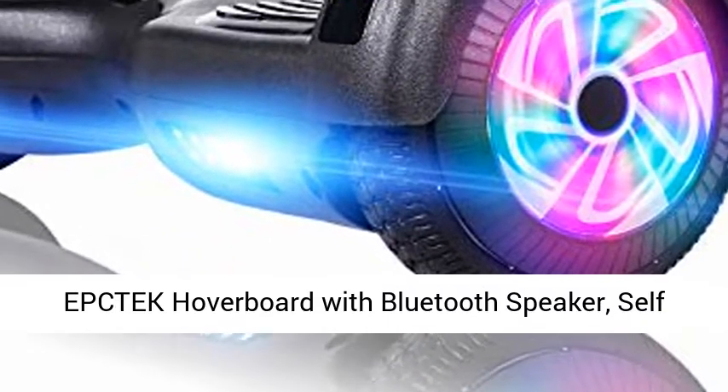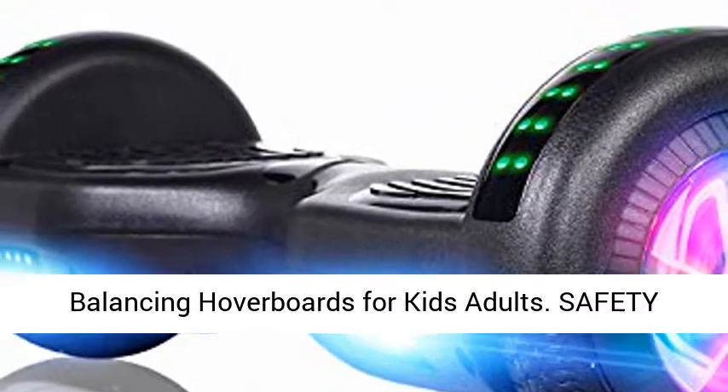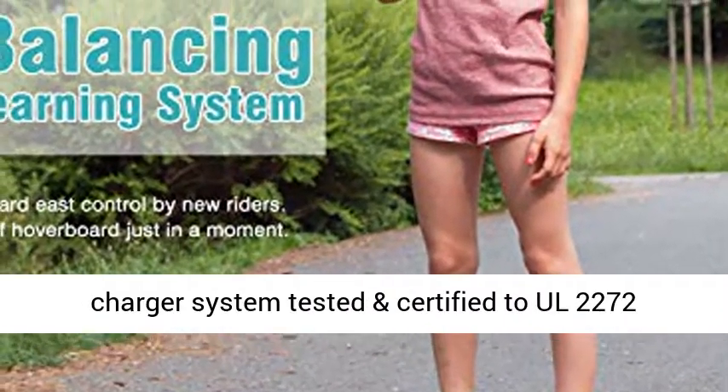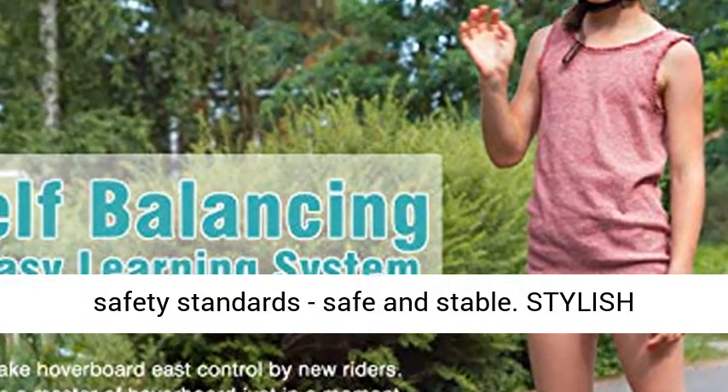F-Tech hoverboard with Bluetooth speaker, self-balancing hoverboards for kids and adults. Safety certified — the hoverboard's electrical, battery, and charger system tested and certified to all UL 2272 safety standards.